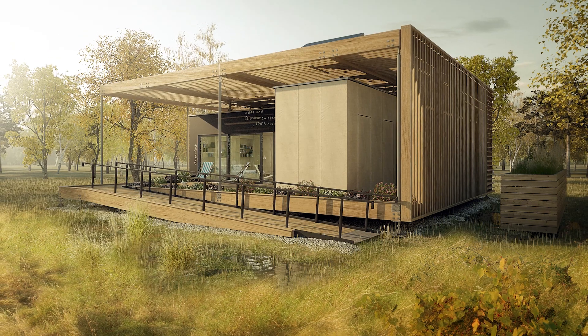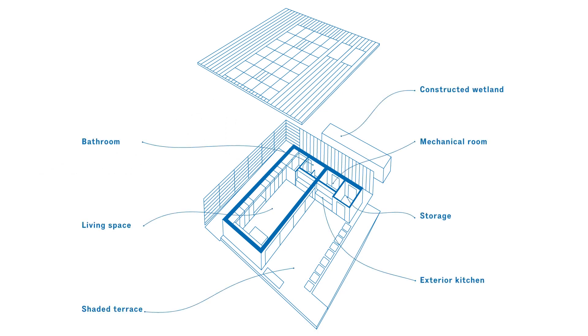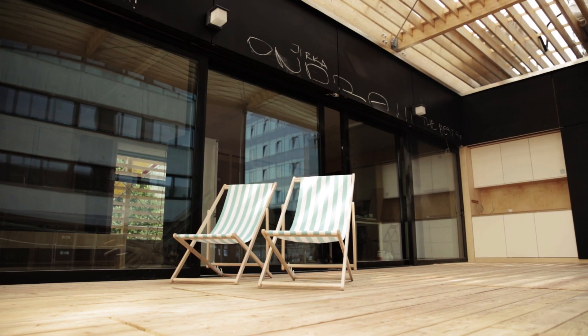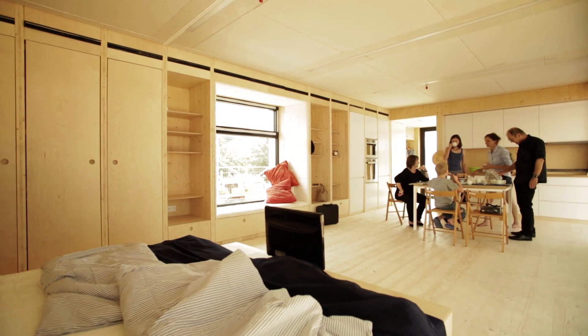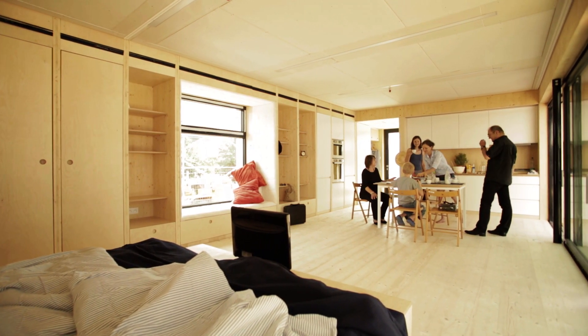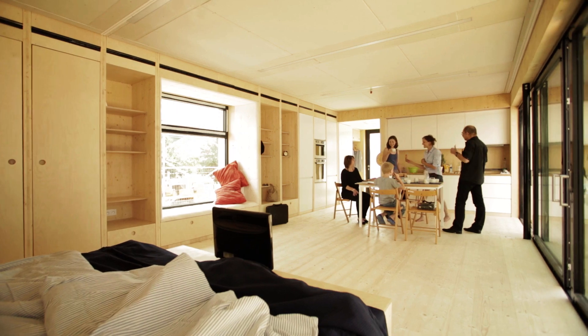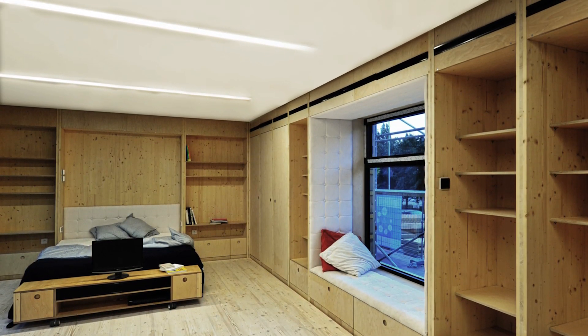The layout consists of a flexible living space and a prefabricated technology module. Their mutual positions define a generous outside terrace that functions as an extension of the interior area. The living area accommodates kitchen, living, dining, and sleeping spaces. The technology module features a bathroom, technical room, outside kitchen, and storage.